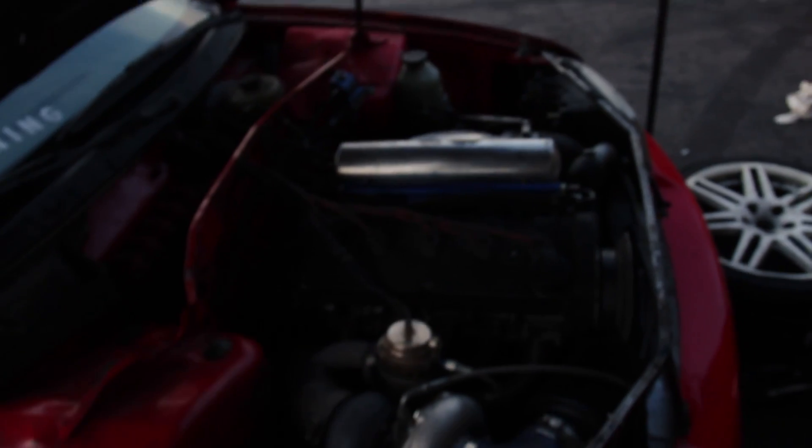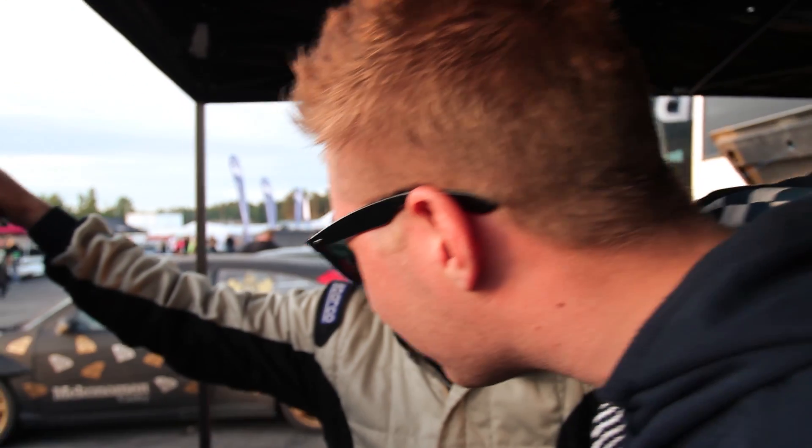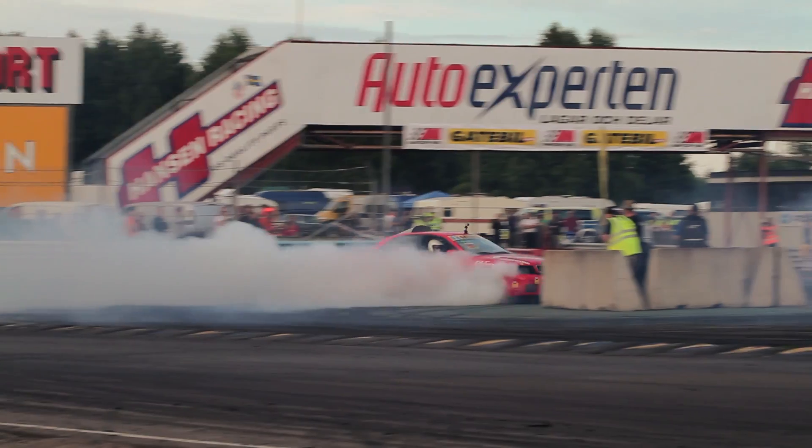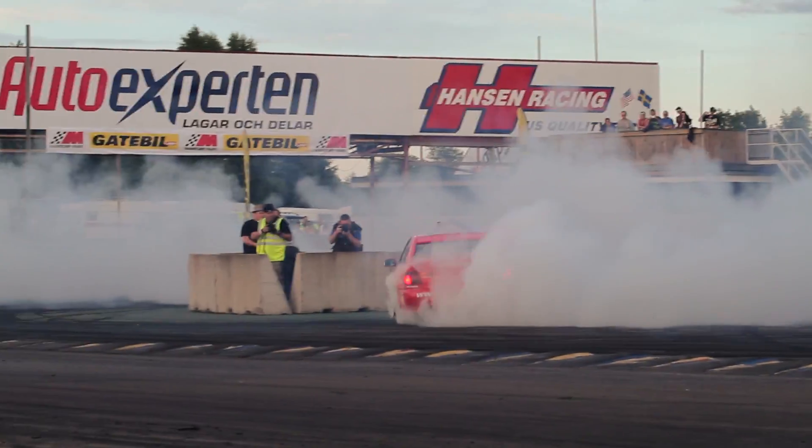Do you mind if we take a look under your hood? This is the engine — it's a 2.5 five-cylinder engine. It's making up to how much power? 875. 875 horsepower at max. Now I drive with about 800. It has 967 Newton-meters of torque. So it's enough? Yes.